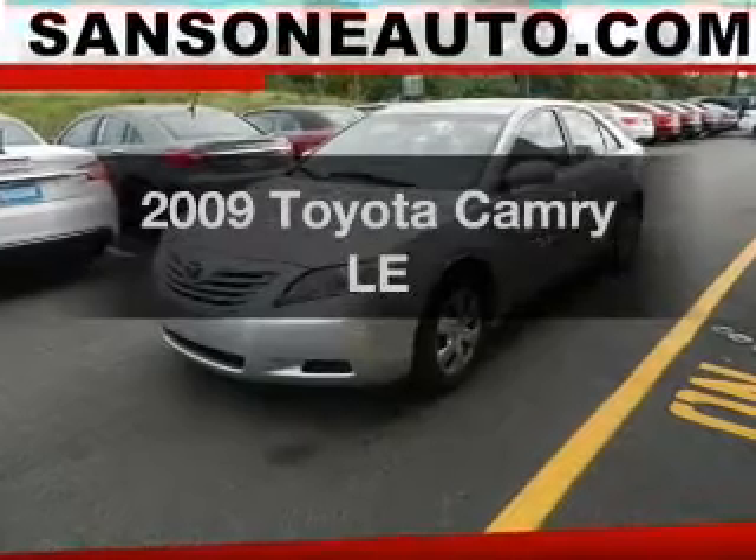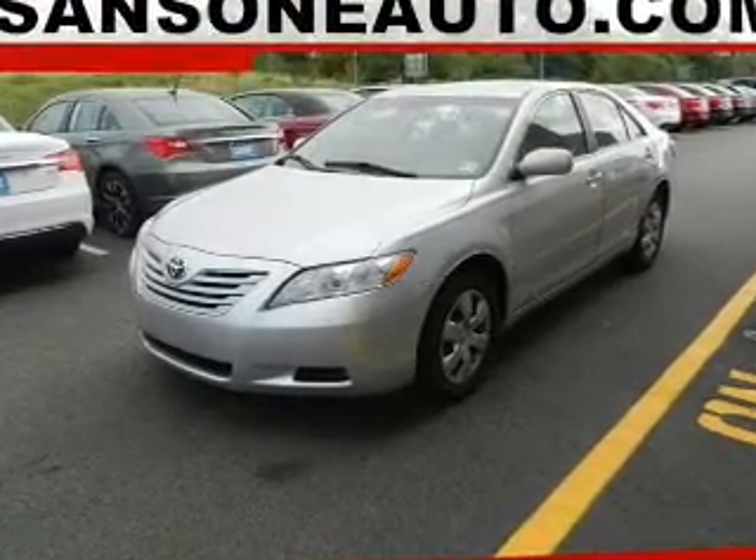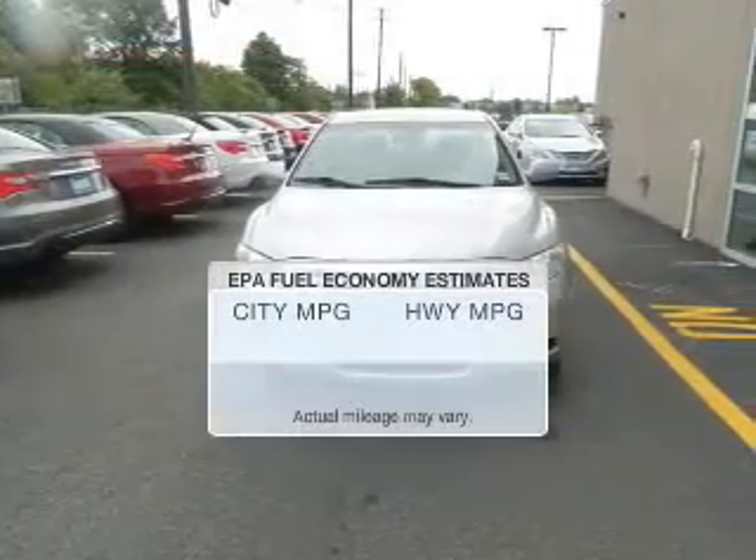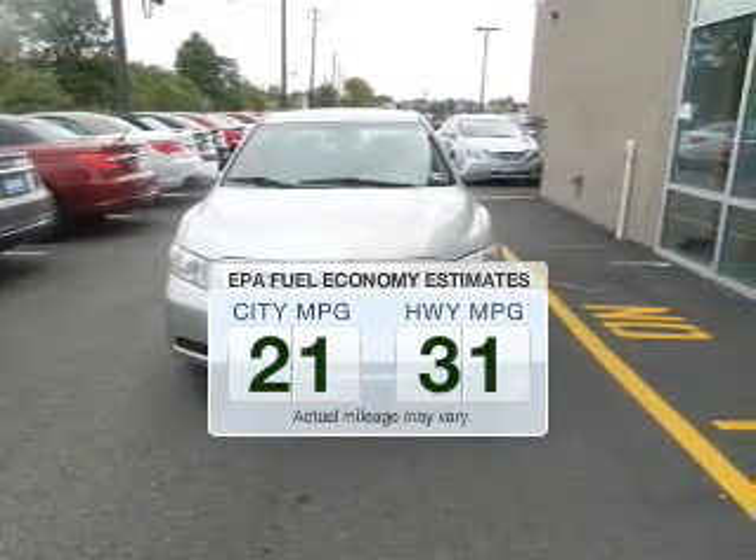Imagine yourself in this 2009 Toyota Camry. If you're looking for a first-rate auto, this one could be yours today. In the city or on the highway, you'll spend less time at the pump with this fuel-efficient vehicle.